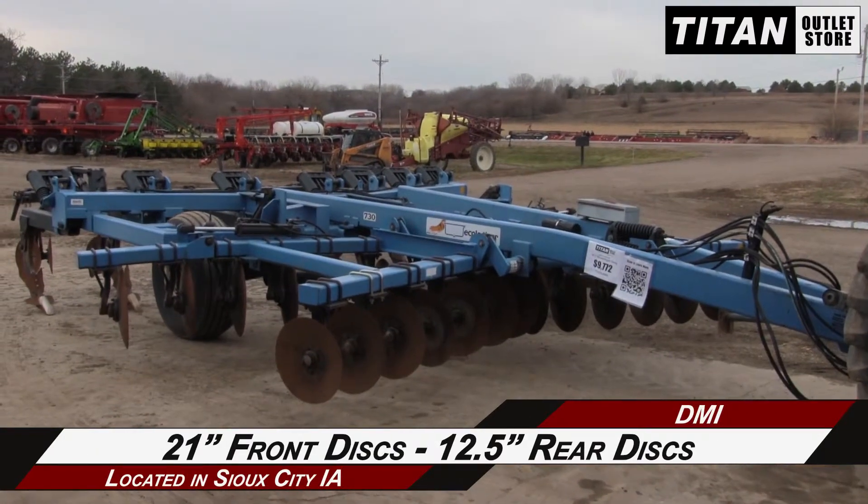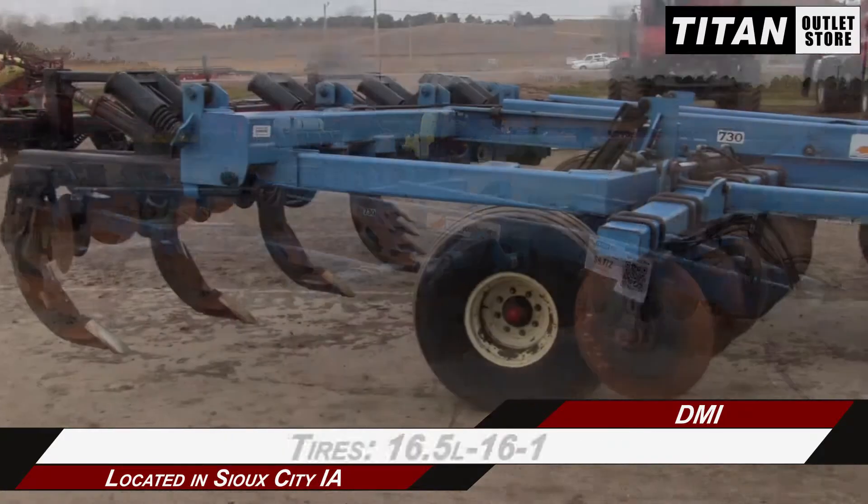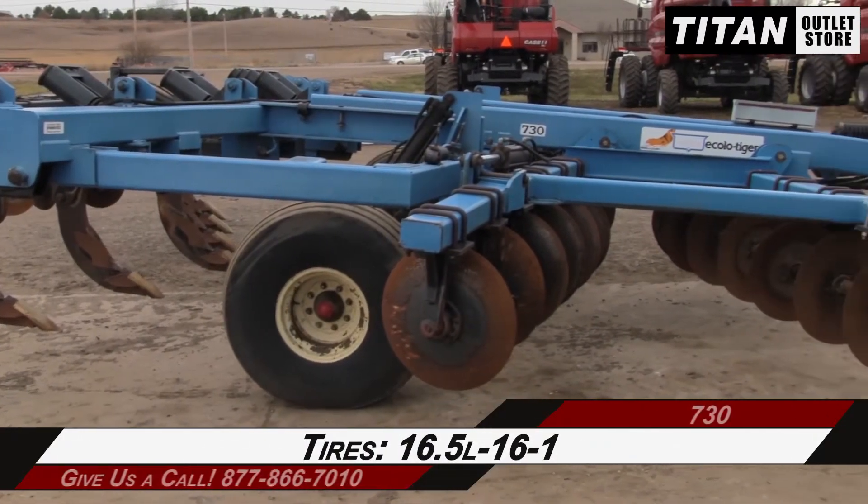21-inch front discs and 12.5-inch rear discs, and 16.5L-16-1 tires.